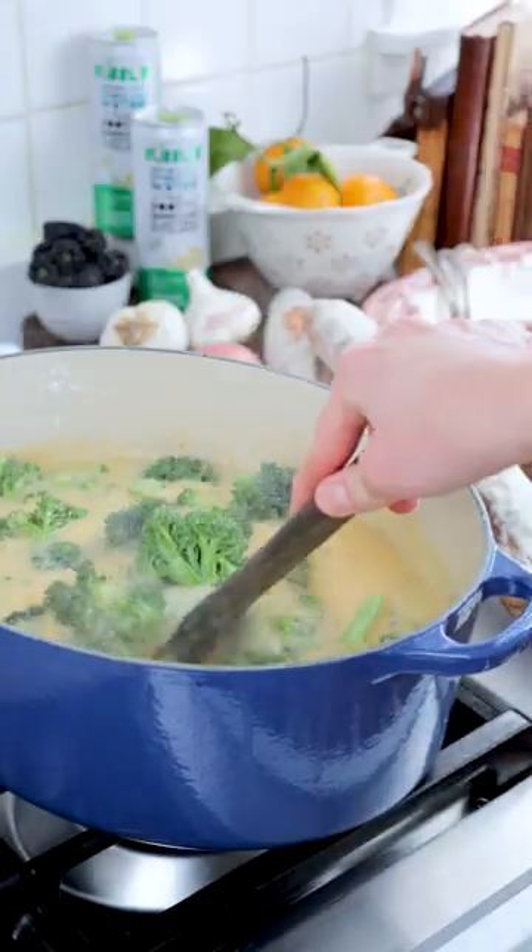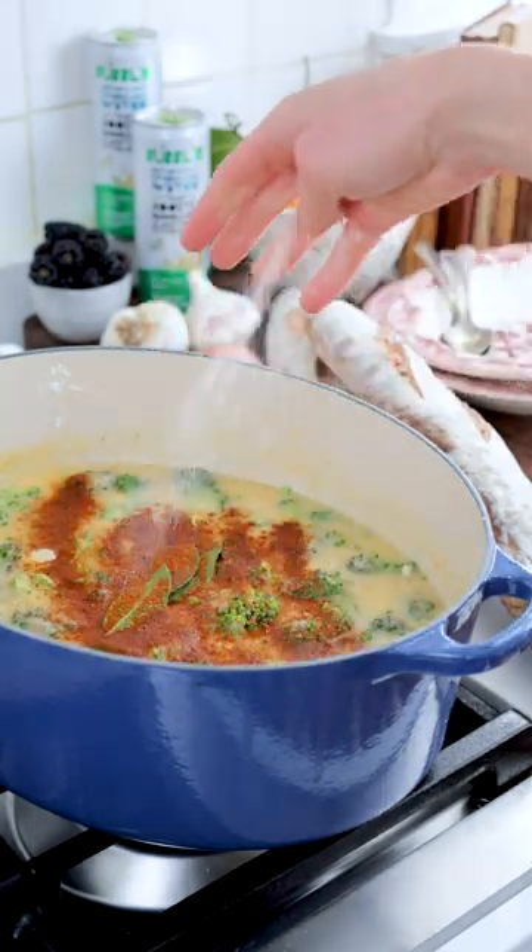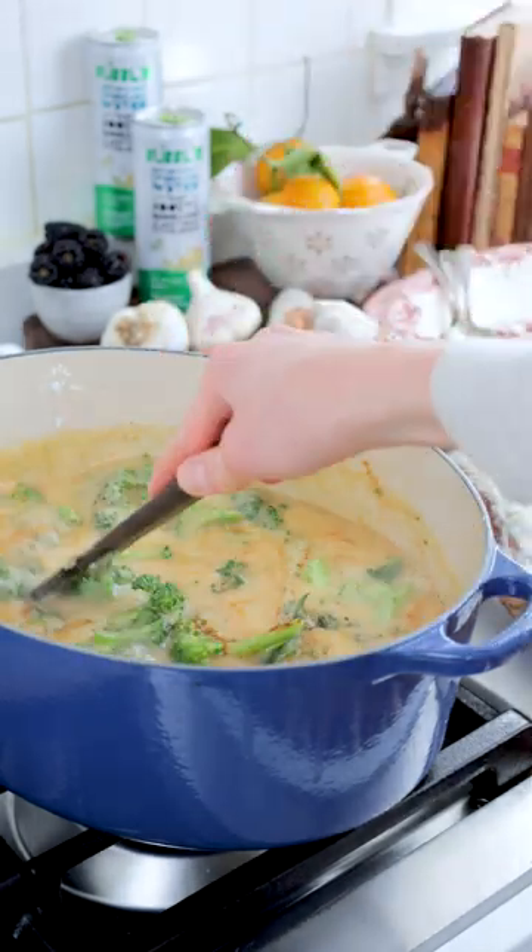You'll start by sautéing the carrots, onion, garlic, and cauliflower in olive oil, then stir in the flour and broth. Bring to a boil and cook until the veggies are fork tender, then blend until smooth.